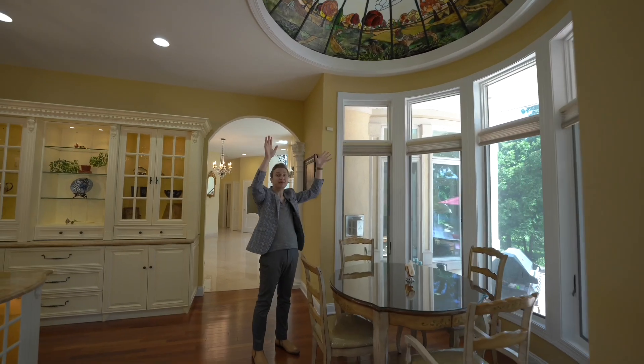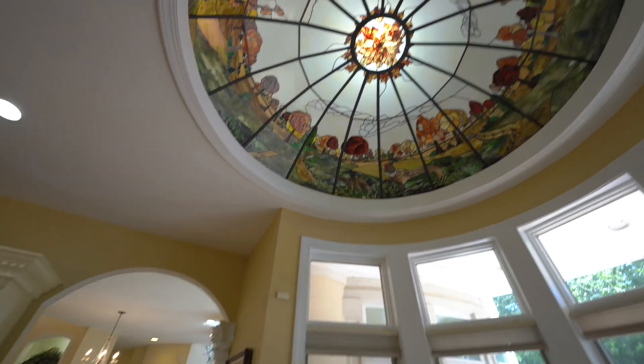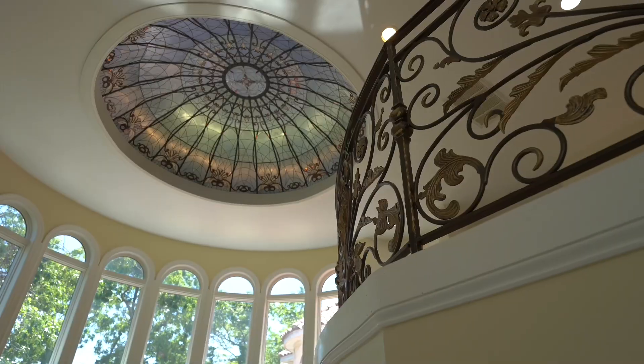You got a custom-built dome. Not only do you got one — follow me — we got another one right here. Check out this dome right here.